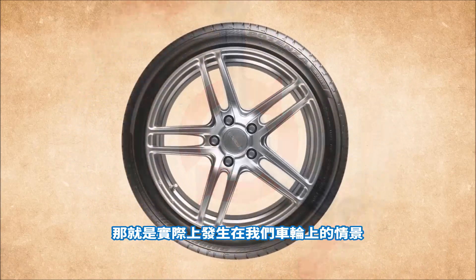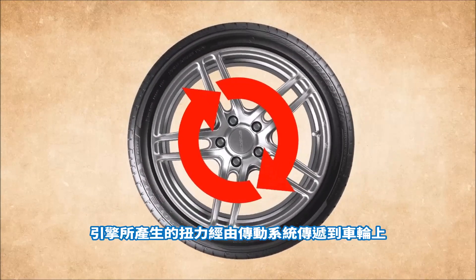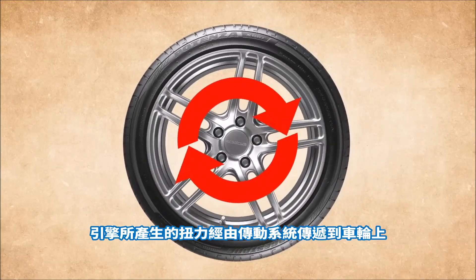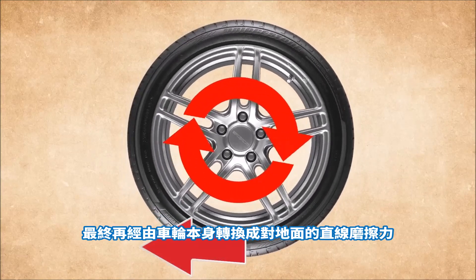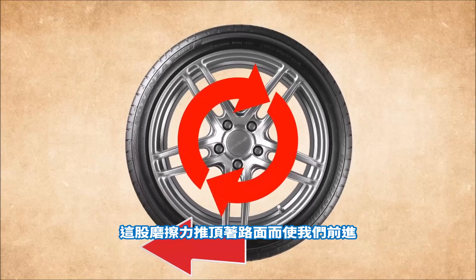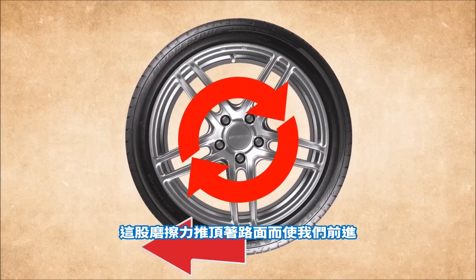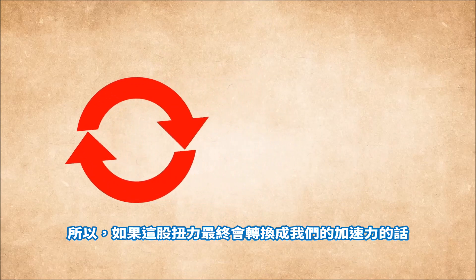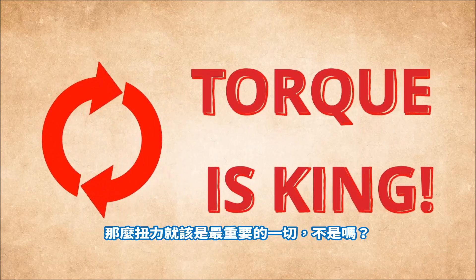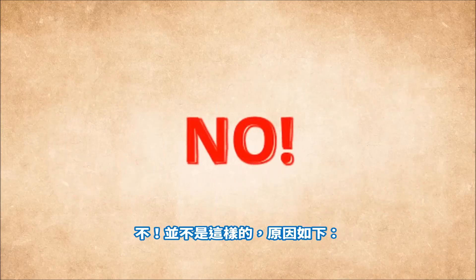That's precisely what happens with our wheel. Torque produced by our engine goes to our wheel through the transmission, and finally through the wheel itself gets transformed into the linear friction force which pushes against the road surface and propels us forward. So if it's the torque which ends up as a force accelerating us, then torque is the way to go — it's all that matters, right? No, it's not right, and here's why.